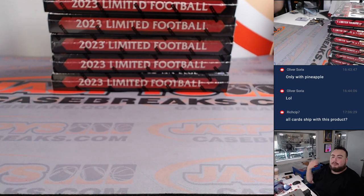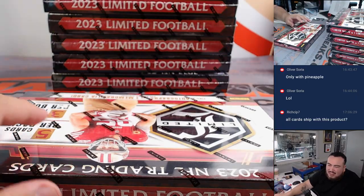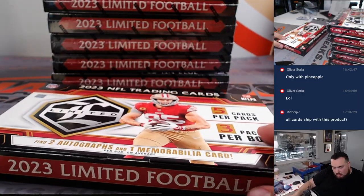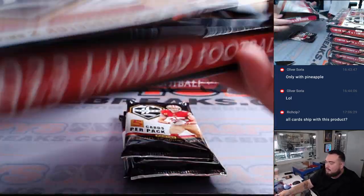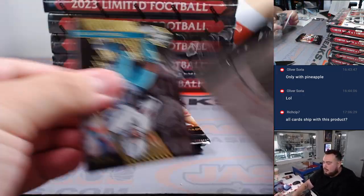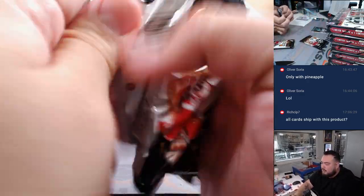Yes, all cards ship with this product — as long as it doesn't say so in the item description, it definitely ships. Usually products like this we do ship everything; it's really not that much. It's usually the heavier base products, but even then depending on how popular it is, we do ship everything. So something like this, we are shipping everything. All right, another redemption — looks like we're going with the relic.